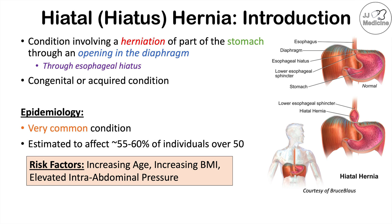Another related risk factor is elevated intra-abdominal pressure. Besides abdominal fat, other causes include pregnancy, chronic straining from long-term constipation, and COPD or chronic obstructive pulmonary disease, where frequent coughing continually increases intra-abdominal pressure over time, leading to an increased risk of a hiatal hernia.